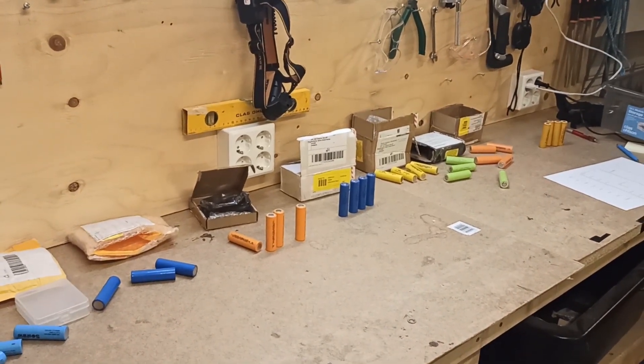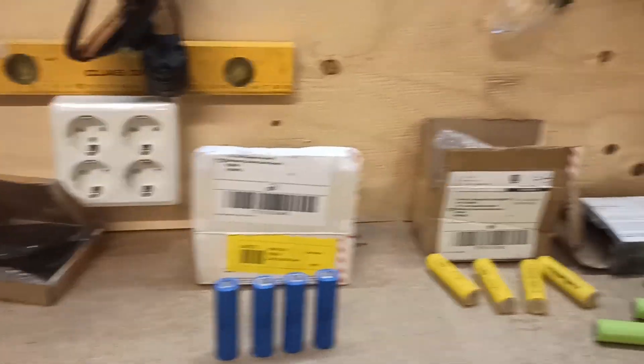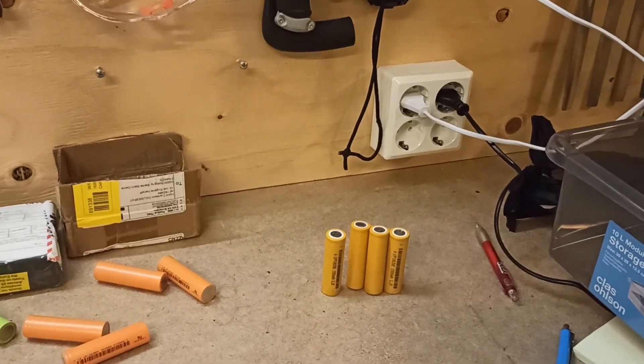So which should you actually buy? You shouldn't buy cells on AliExpress, because there's a good chance they're fake, used, re-wrapped, or old stock. But if you need to, a Chinese brand like PK Cell or the light orange LFP is actually your best bet to get any decent capacity.